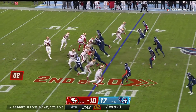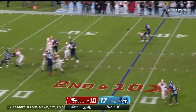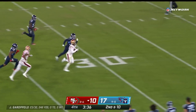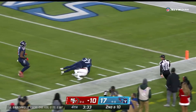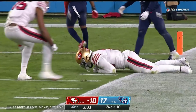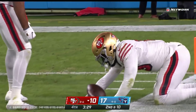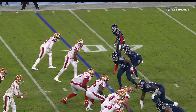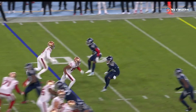Play clock winding down at three, they get it off — Garoppolo over the middle, Samuel in stride. Deebo Samuel trying to get to the end zone — inside the 20, inside the 10, and a first and goal for San Francisco. Slow to get up after a 56-yard catch and run.